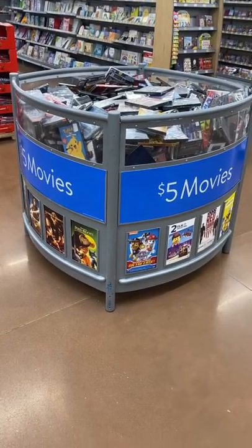Hey, welcome back to my channel. So I'm at Walmart and I want to see what's in the $5 movie bin. It looks like they have quite a few actually right now.